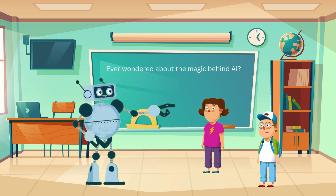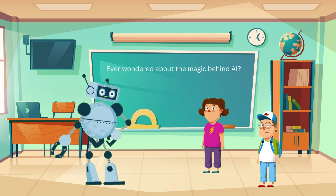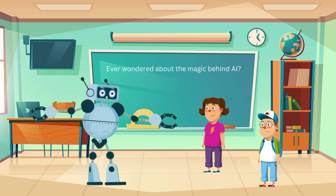Of course. AI is super cool and can do amazing things. Let's start from the beginning. Ready? Ready. AI stands for artificial intelligence. It's like giving a computer or robot a brain to think and learn.